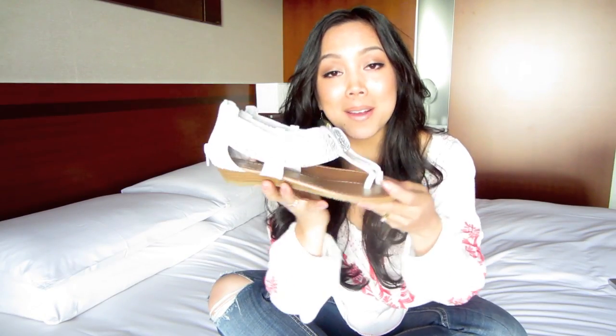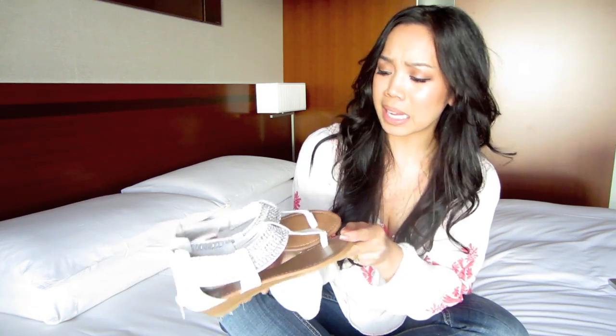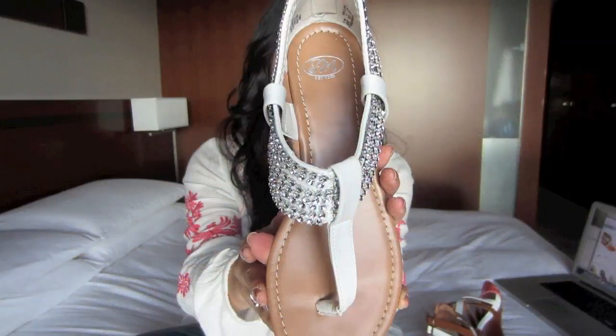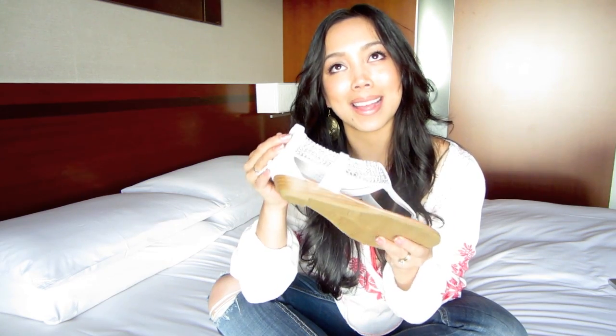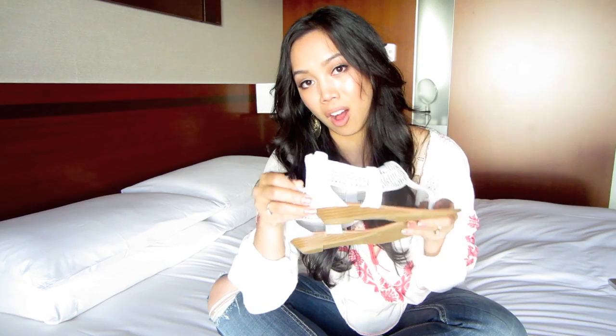Talk about bling bling — these are also from SM New York. They're cute. I think they're also Gladiator inspired with the white. These you can also dress up. Oftentimes whenever I go clubbing I bring some spare flats because I just can't hang with high heels. And it also zips up in the back, so it's easy to take off and on.